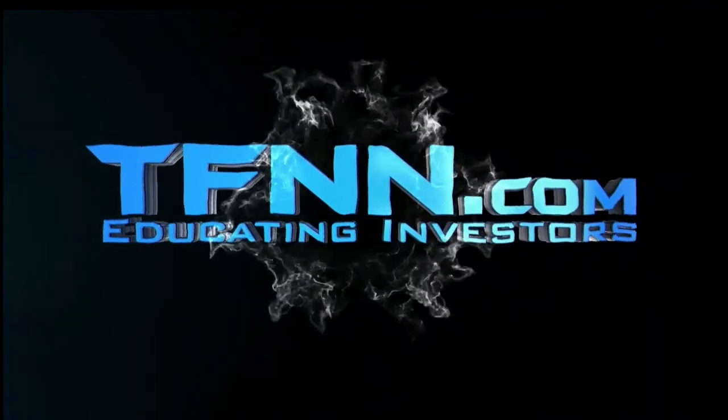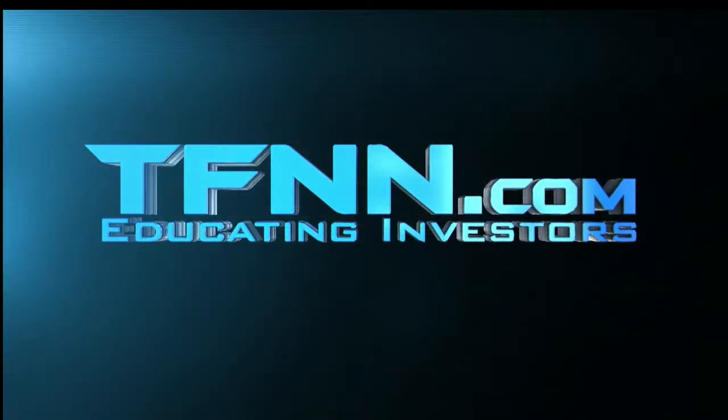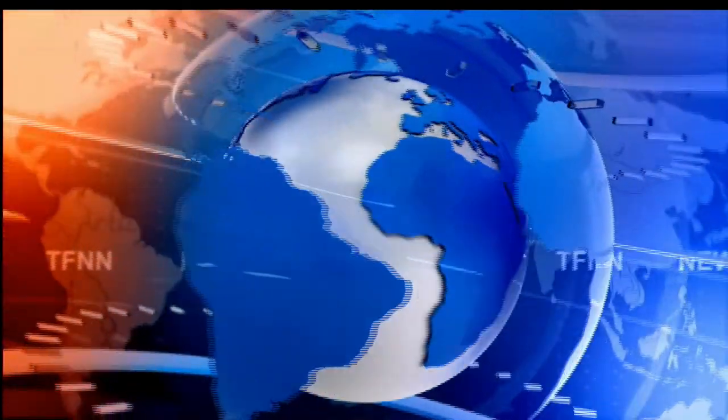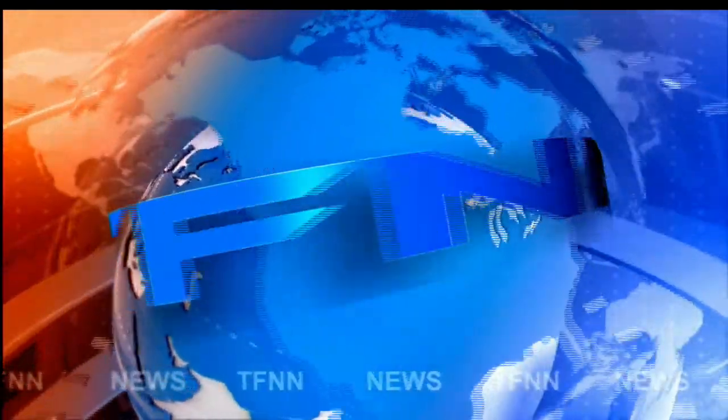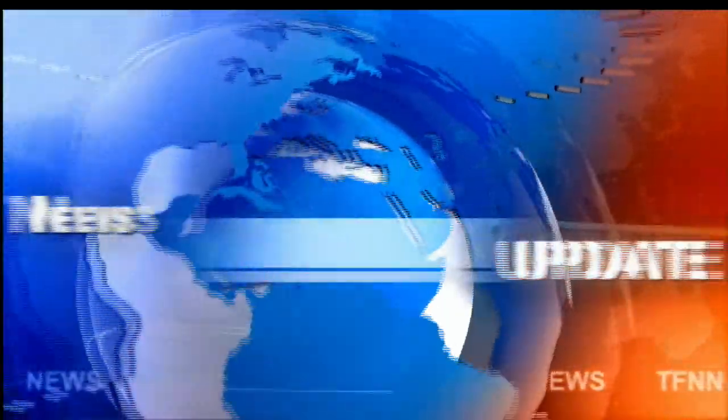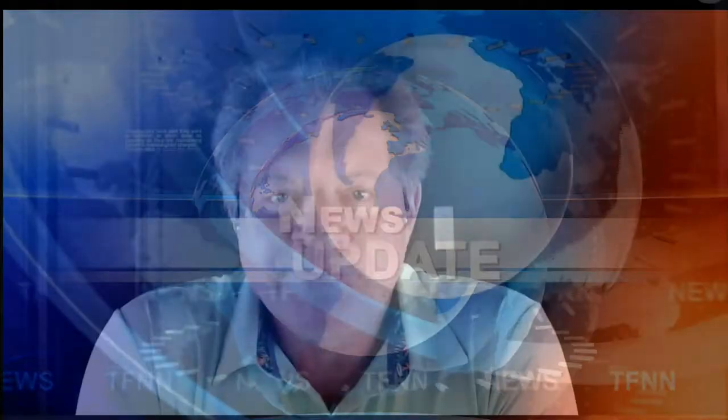Welcome to the Tiger Financial News Network, TFNN headline news update. Good morning folks, Steve Rhodes coming to you live from the shores of Delray Beach, Florida. This is your 9 a.m. update, and currently we've got the U.S. equity futures trading to the upside.